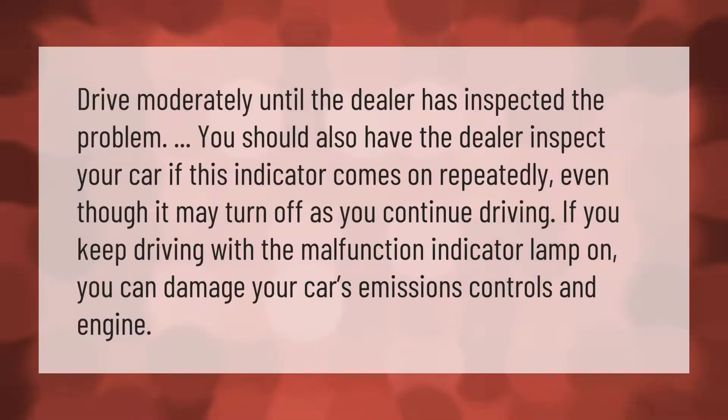Drive moderately until the dealer has inspected the problem. You should also have the dealer inspect your car if this indicator comes on repeatedly, even though it may turn off as you continue driving. If you keep driving with the malfunction indicator lamp on, you can damage your car's emissions controls and engine.